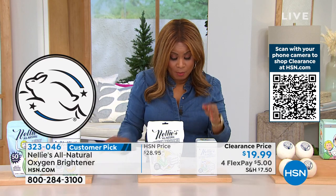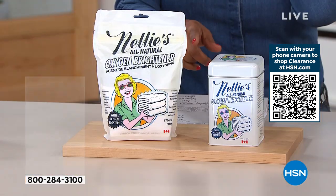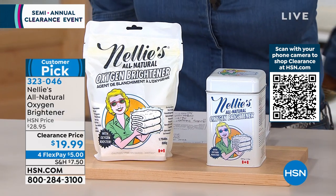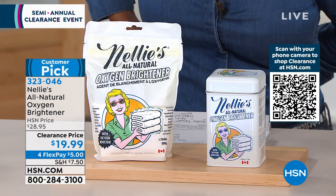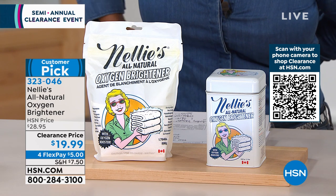You're going to get approximately 64 washes with this — quite a bit when you're looking at about $20. I love when that customer pick banner goes up. Let's talk about what this does. This one's different from others on the market because it's natural — all natural — and it's not going to mess with your skin.